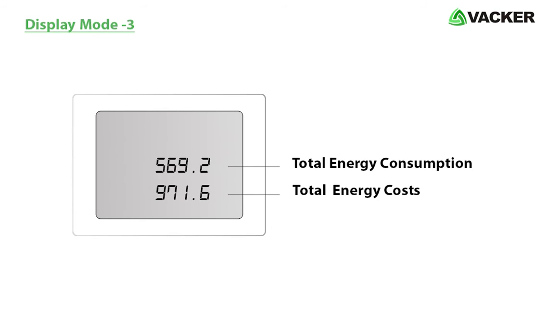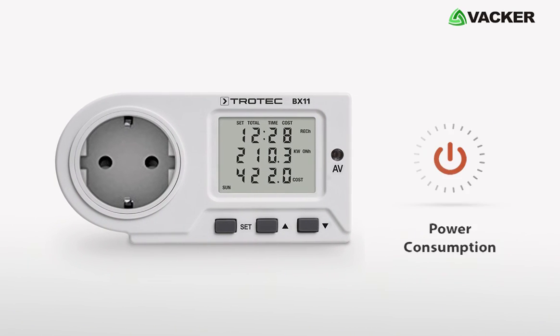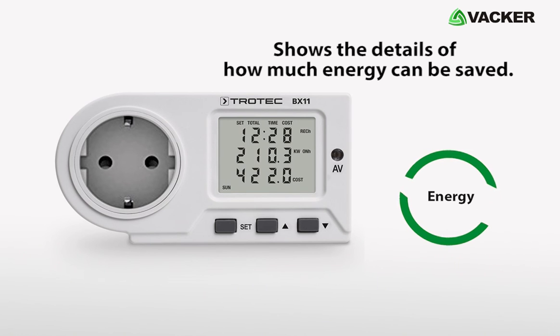In the third mode it displays total energy consumption and total energy costs. This device efficiently displays power consumption and also shows you the details of how much energy can be saved.